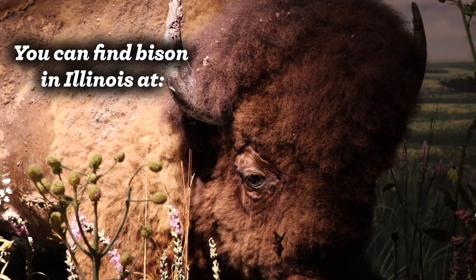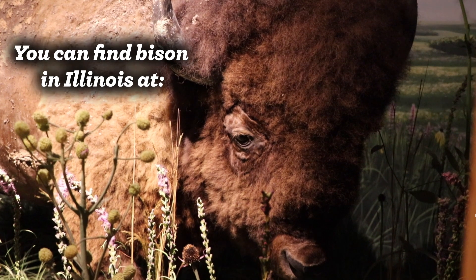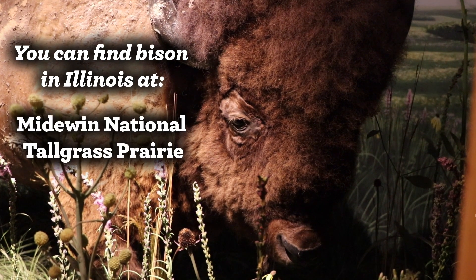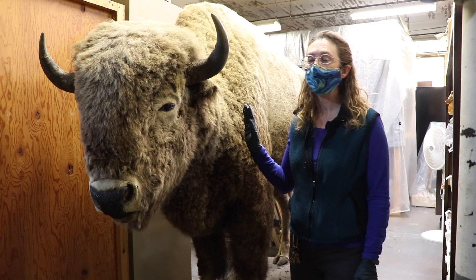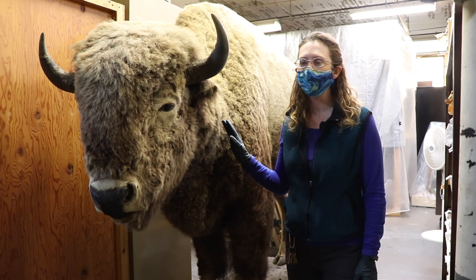You can see bison in habitats like this in Illinois now. They have been reintroduced at several locations in Illinois, including the Midewin National Tallgrass Prairie and Nachusa Grasslands.